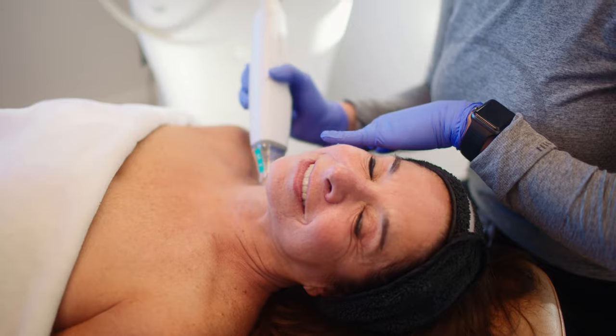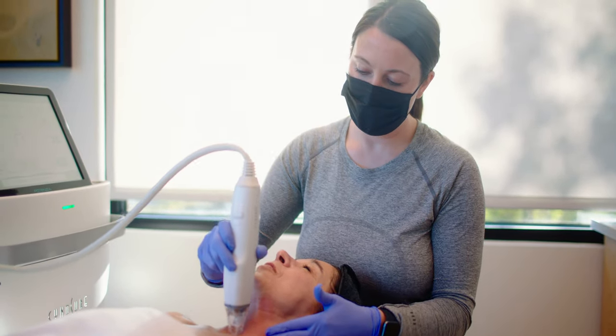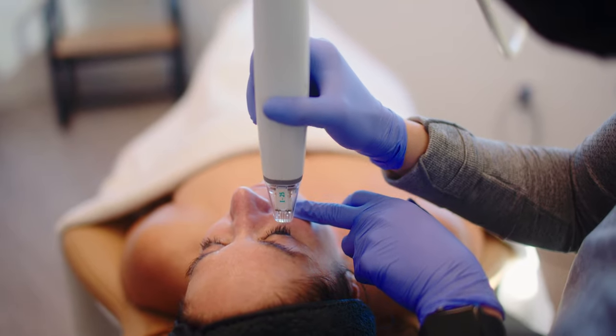Potenza targets mild to moderate skin laxity to improve loose skin and the appearance of fine lines, acne scars, and wrinkles.